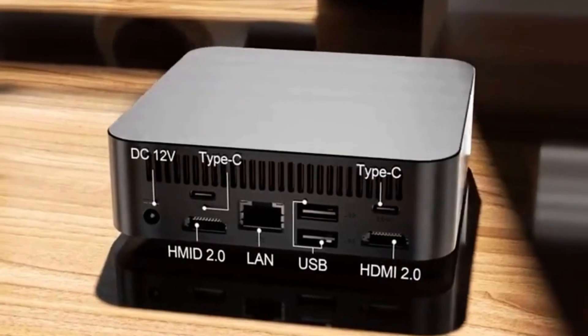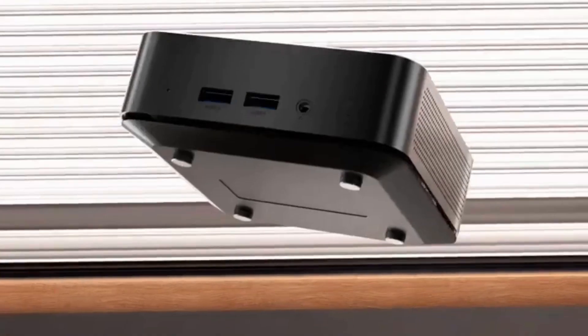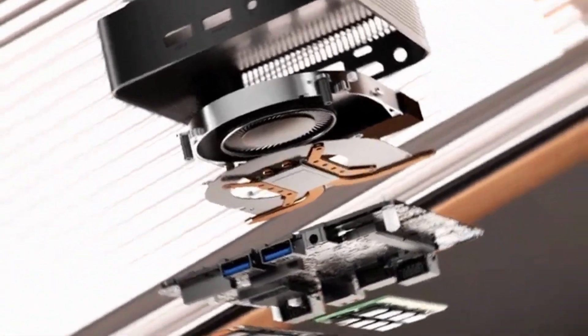Chattree, Model Number: AI100. Processor Brand: Intel. Processor Model: N100. Processor Main Frequency: 3.4 GHz.